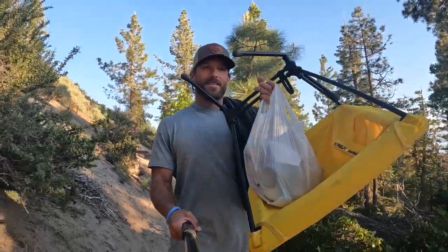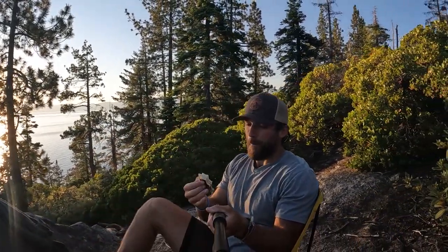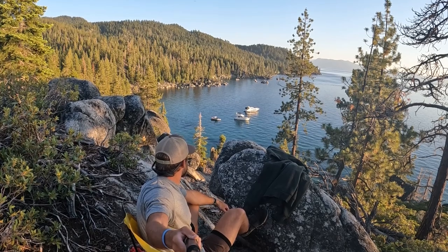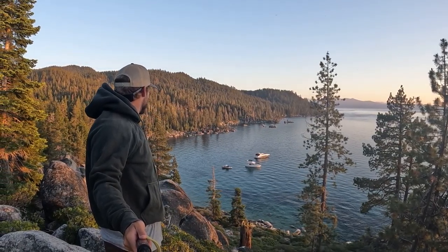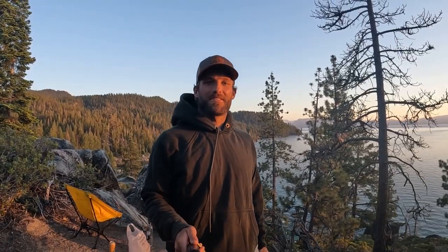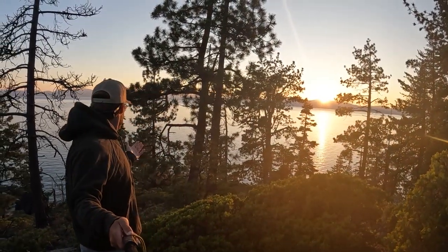Now I'm heading back out to that spot. I'm going to grab some food and do a little picnic-style sunset out there. Got my camping chair, got my dinner items — let's go enjoy a good old sunset for the last night in Tahoe. Got some little sliders and just enjoying the view. The sun is almost down and it is beautiful — it's one of my favorite times of the day. Look at this.